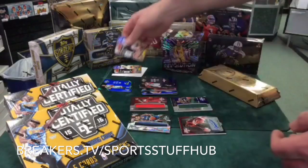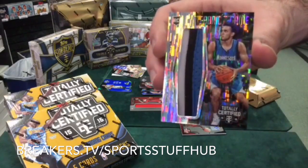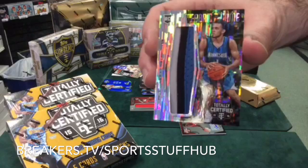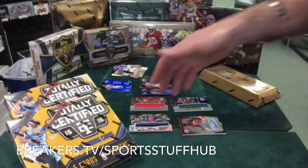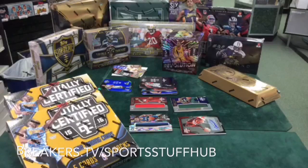I wonder what those camos go for. I mean, it's Tyus Jones — he's not a huge guy, but that was nice. So Jordan, I can just see him texting me: 'Did you open it already?' Yes.